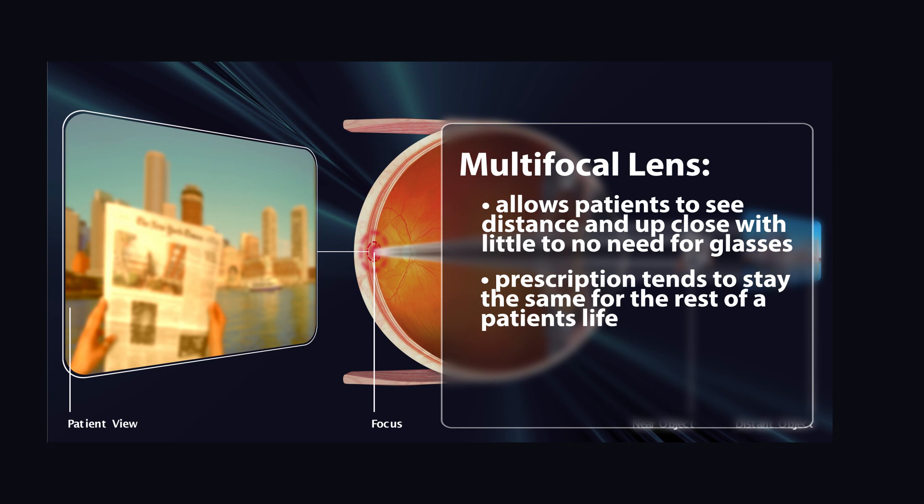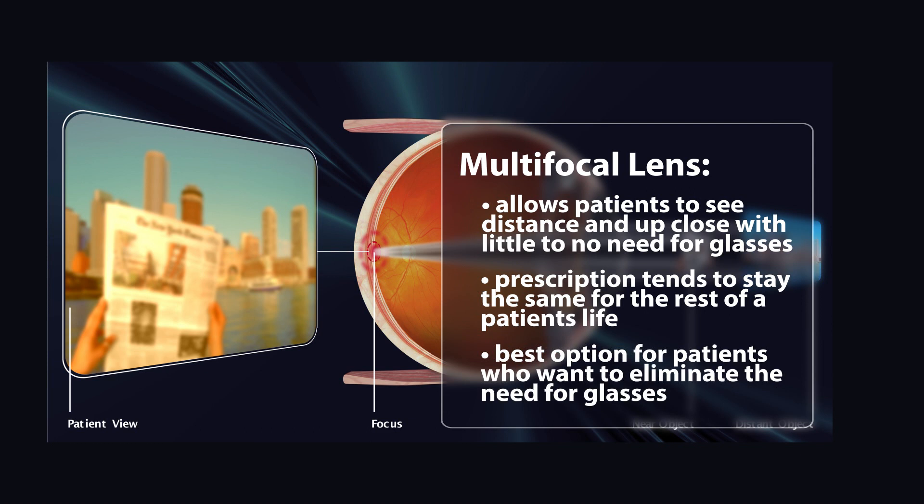Once your prescription is set with a multifocal lens, it tends to stay that way for the rest of your life. If you've had to wear glasses prior to cataract surgery and would like to reduce or eliminate the need for glasses after cataract surgery, the multifocal lens is the best way to go.